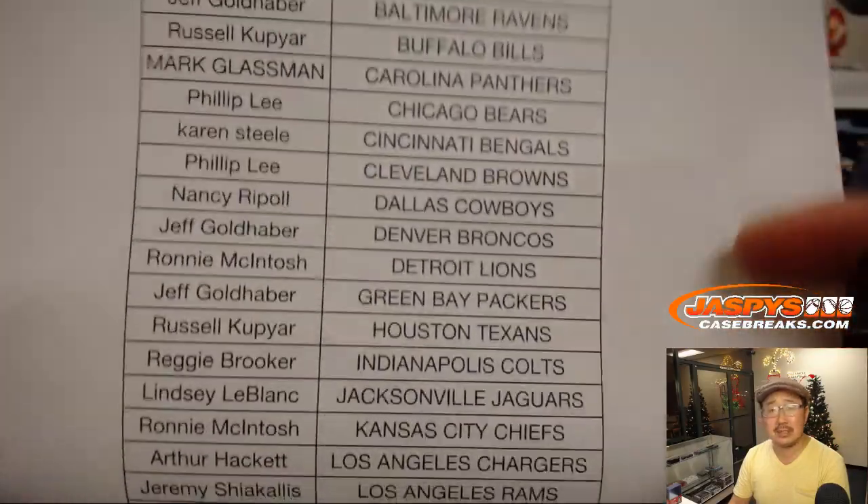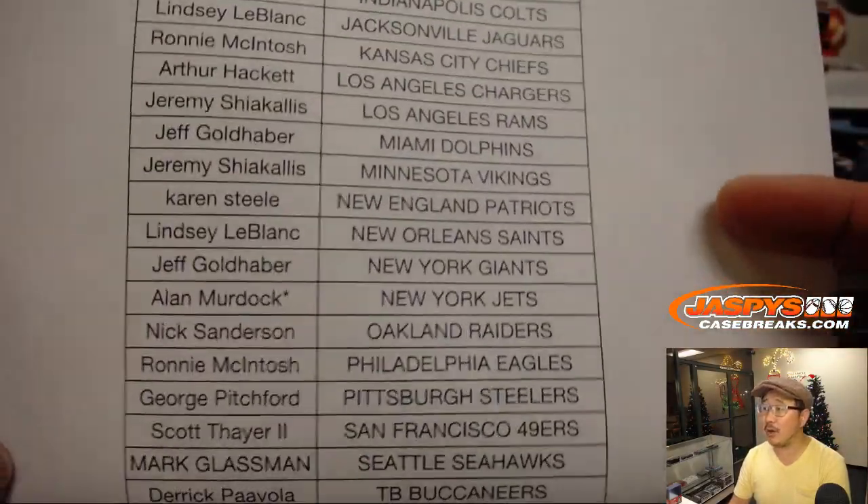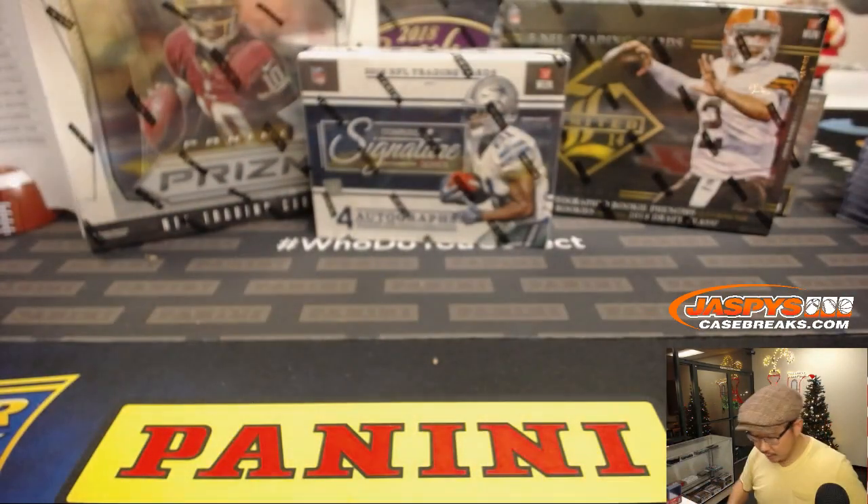Can you believe that football season is actually winding down? Alan Murdoch, Last Bot Mojo, picks up the Jets. Thanks, Alan.